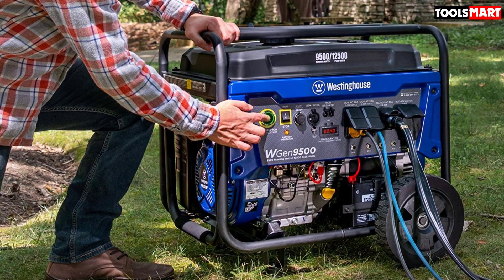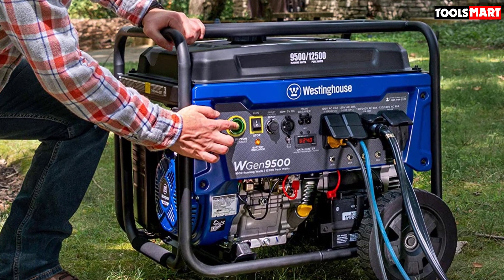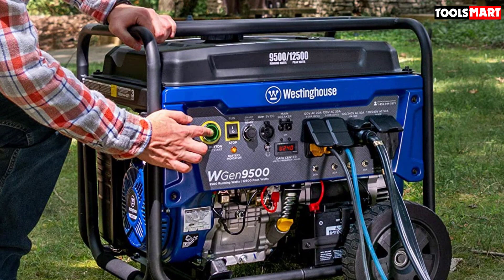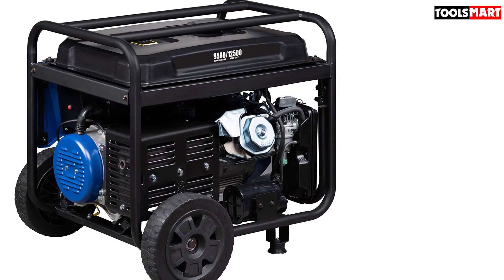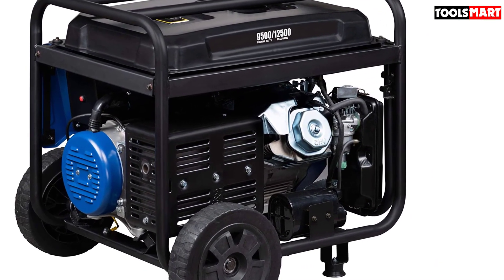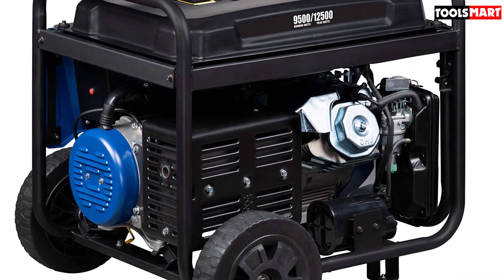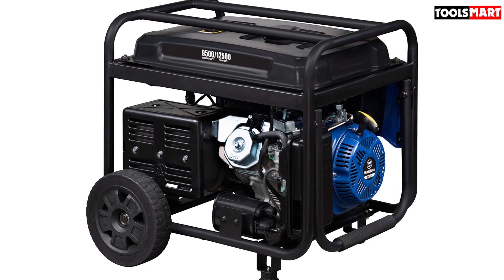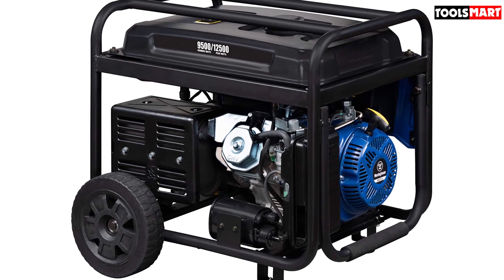This generator comes with various outlets, including two duplex 120V/20A outlets, one 120/240V 30A outlet, one 120/240V 50A outlet, and two 5V USB ports. It features a heavy-duty 457cc Westinghouse 4-stroke OHV engine which can put out 9,500 watts of power. This is more than enough to power various appliances and electronics at once, including refrigerators, AC units, freezers, and more. It may be a portable generator, but it has a lot of power despite this.